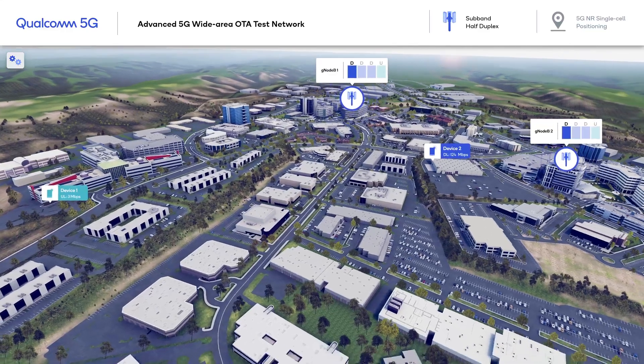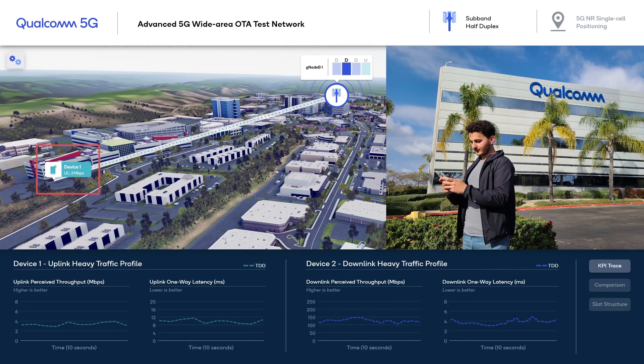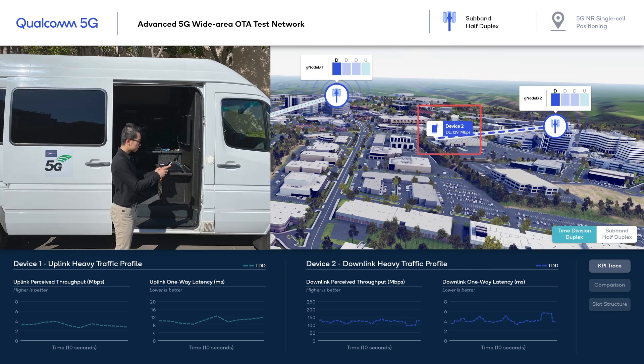Here is our OTA network. We see two GNODEBs and two devices. Device 1 on the left is driving uplink-heavy bursty traffic sitting on the cell edge of GNODEB1, while Device 2 on the right is driving downlink-heavy bursty traffic served by GNODEB2.